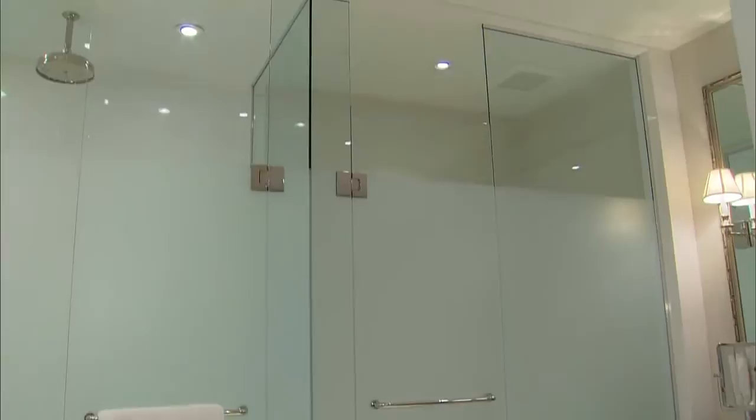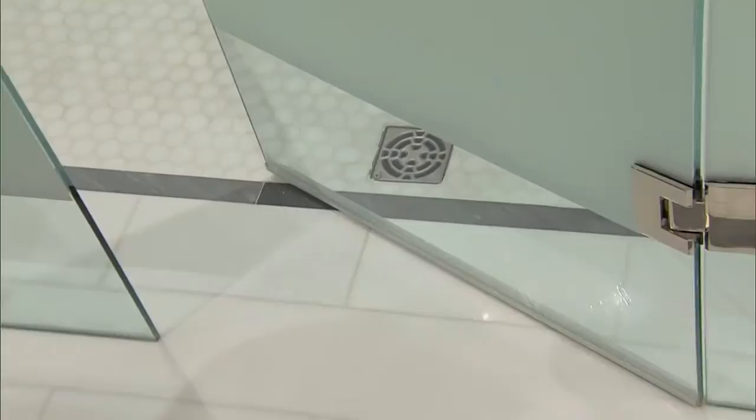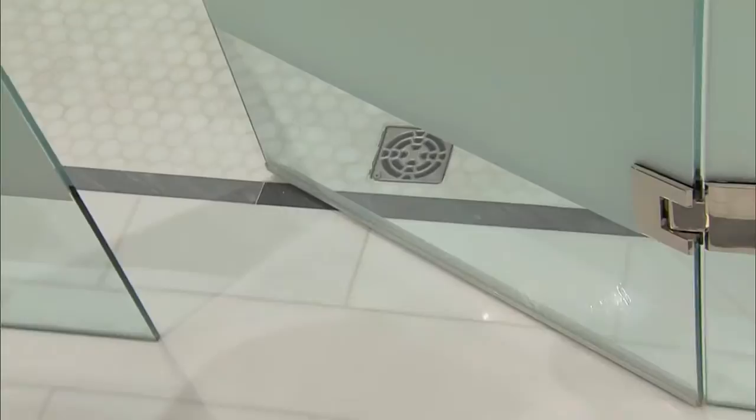Instead of doing a solid wall for the shower and the toilet compartment, I did glass, but I only frosted it to a certain height, and that gives an openness and a spaciousness. Instead of handles, we did these towel bars. One of the things I like — for older people or just from a design standpoint — is no curb. You just have to make sure the shower is angled down to the drain so the water rushes down, but it's easy to get in and out of.